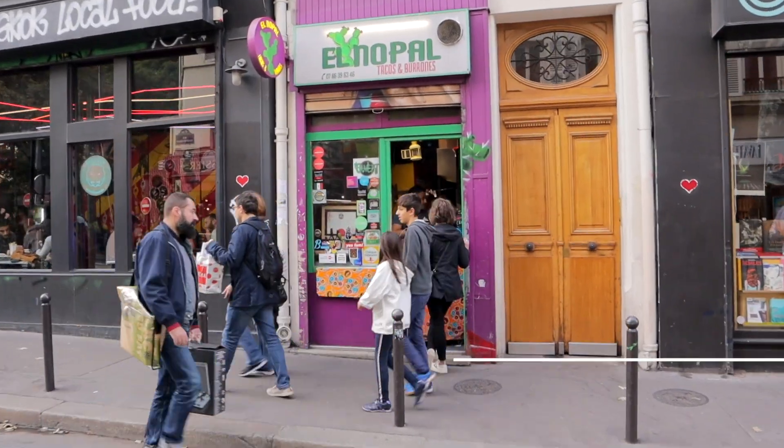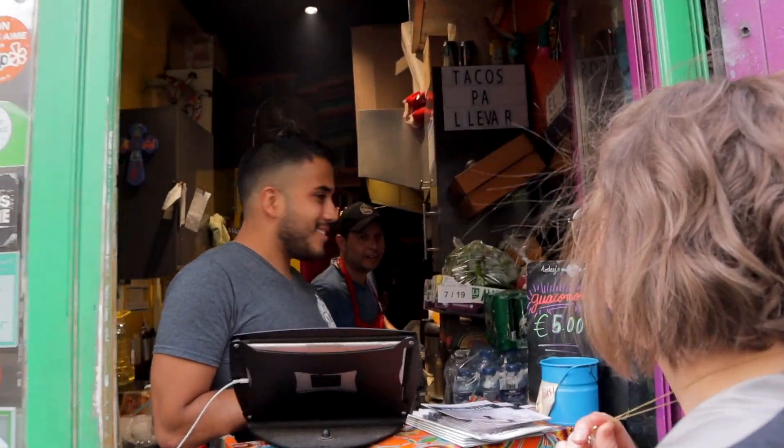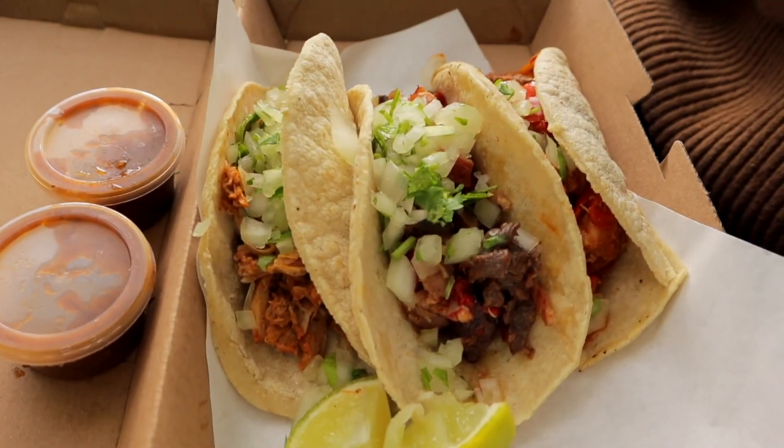Believe it or not, you can find absolutely amazing tacos in Canal Saint-Martin. Head over to the tiny El Nopal, grab some mixed meat tacos, and make your way to the canal for another unforgettable picnic in Paris.